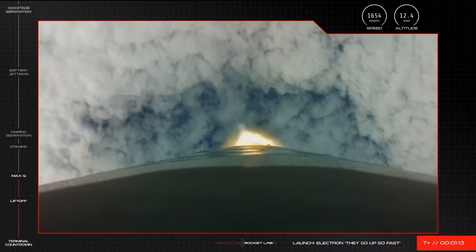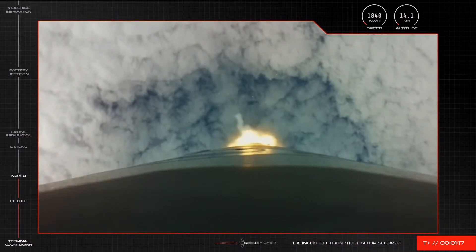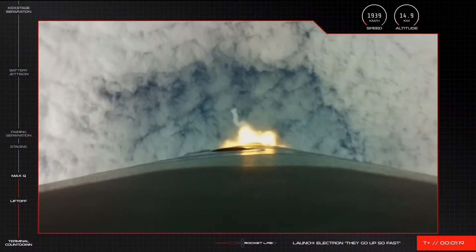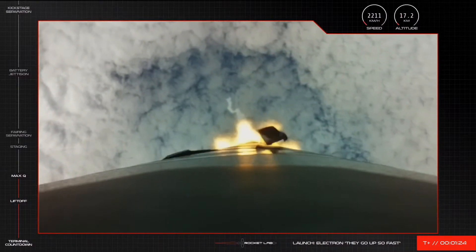We could pass maximum dynamic pressure. And there's the call that we've successfully cleared MAX-Q. All is looking good with our trajectory, and Electron is performing nominal.